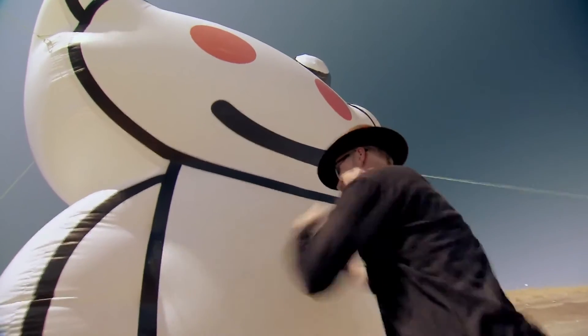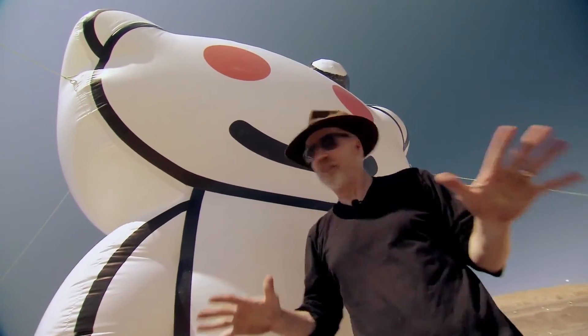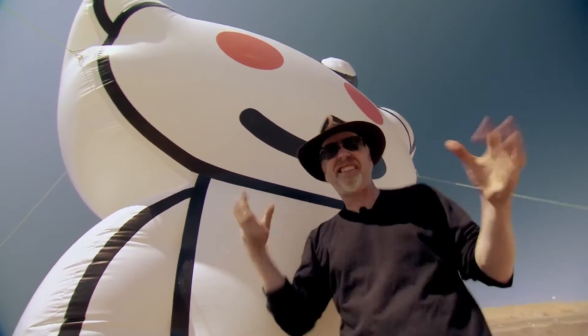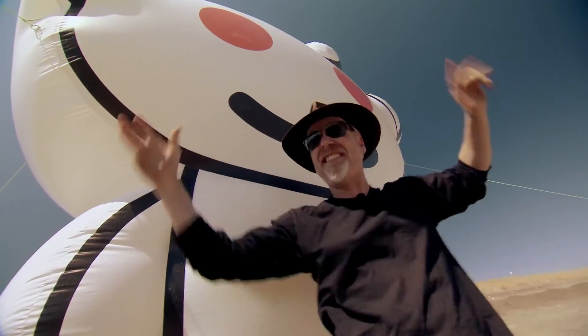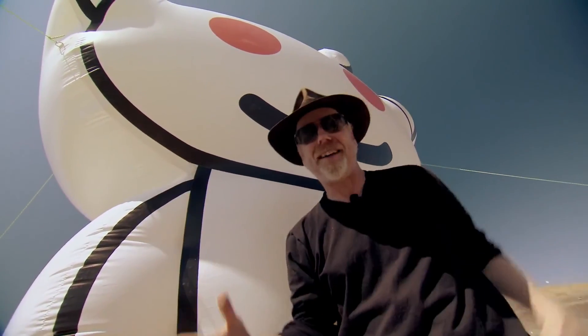All right, are you ready? We have our Snoo — he's fully inflated. Inside his head: two and a half pounds of high explosives wrapped in tempera paint, with extra bags of paint placed all inside his head, plus, bonus, bags of glitter.